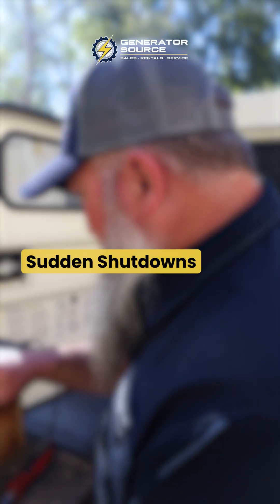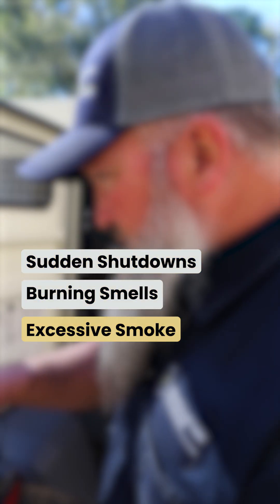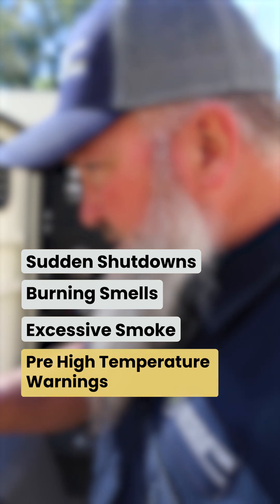Generators work hard, but they can overheat if something's off. Here's what to watch for: sudden shutdowns, burning smells, excessive exhaust smoke, and pre-high engine temperature warnings.